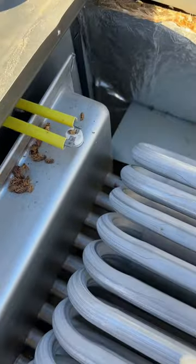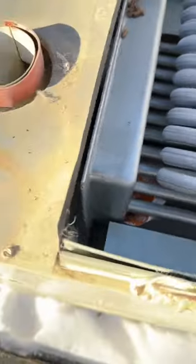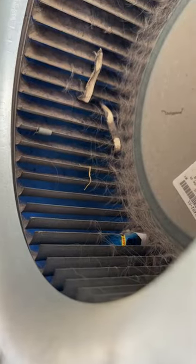Guys, this is why you need a nice filter rack on your furnace. Check this out — we got some bugs, we got a Little Caesar's wrapper. Moving down here, you can see how nasty it is, just covered in buildup. Most importantly, the fan is just absolutely covered in nastiness. This emphasizes the importance of having a good filter rack.